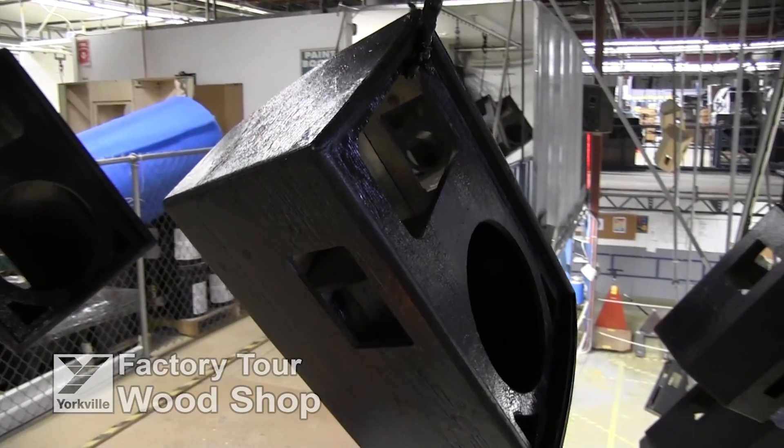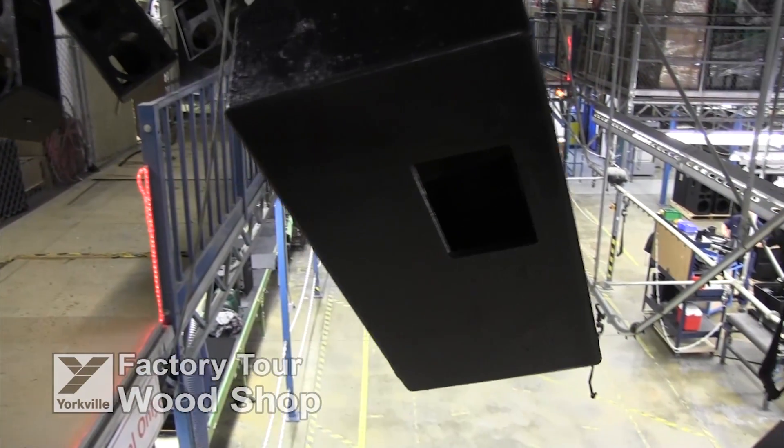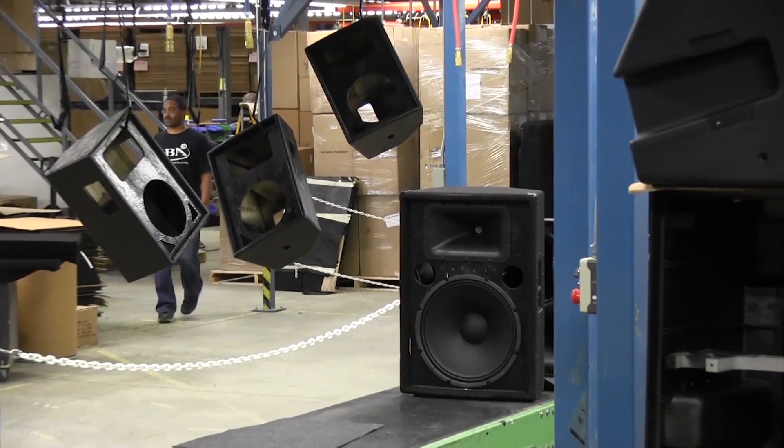Here you see the painted cabinets being moved via our overhead conveyor to their final destination — our finishing line, where ozite will be applied to select models, and the rest of the speaker components will be installed.